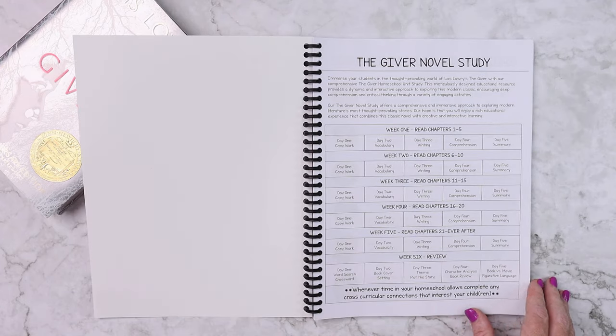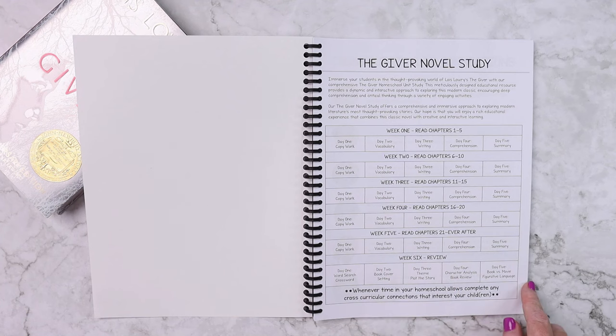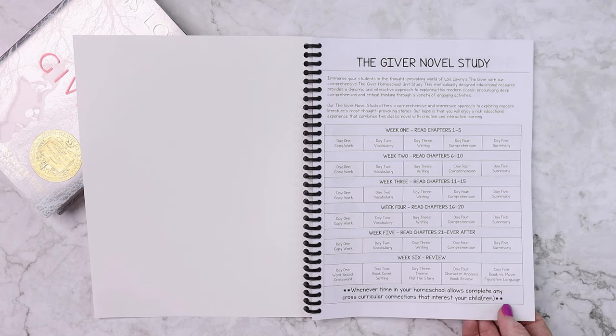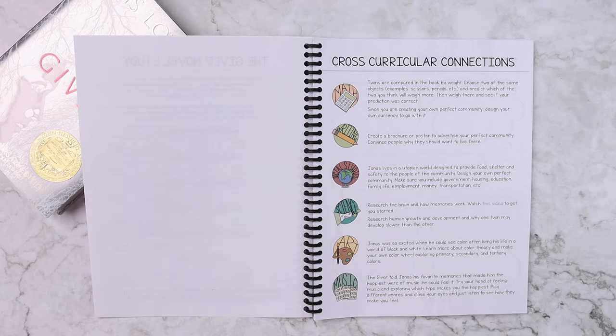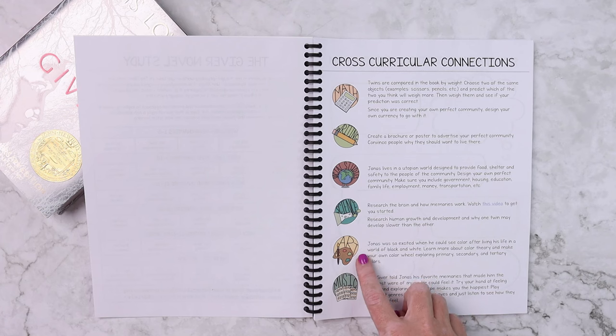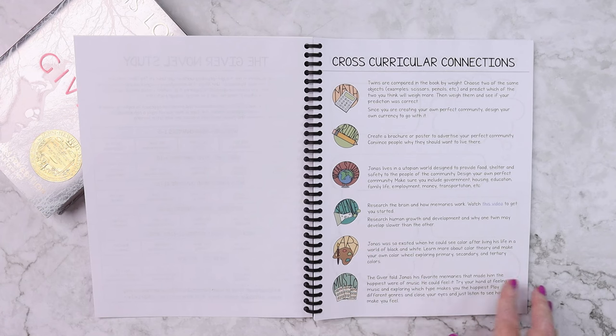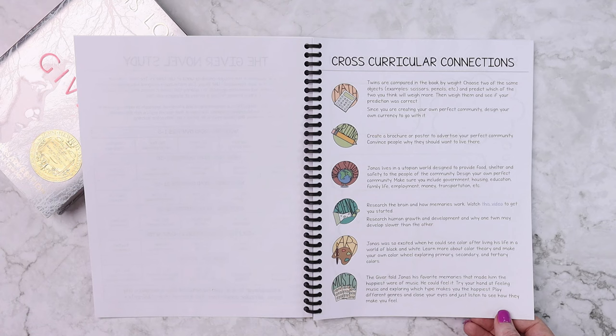In this unit study, you will find a lesson plan for six weeks, and it tells you what to do for each of those five days, as well as what chapters to read. Cross-curricular connections for math, writing, social studies, science, art, and music — these are all different ideas that really bring the book to life.